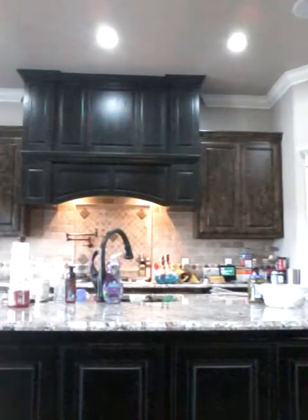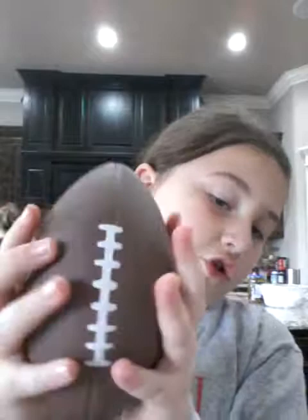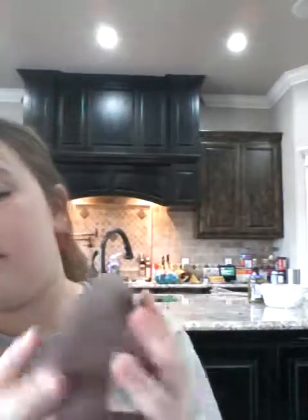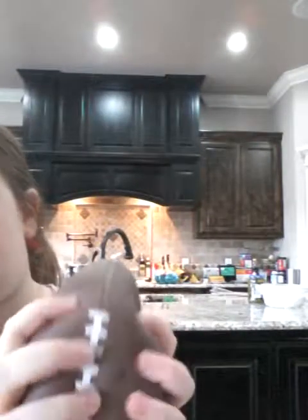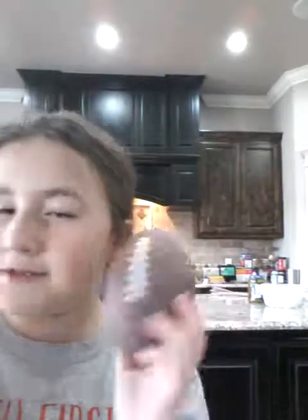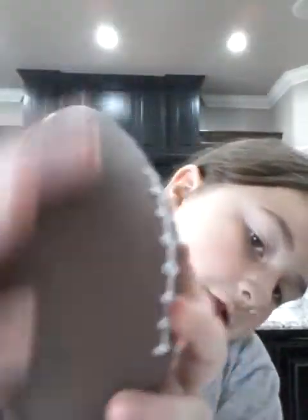My sixth favorite squishy is going to be my football. It's just so cute and it's so squishy. I love the amount of slow-rising because then you could just keep on squishing it. So it's really fun to squeeze. And it doesn't really smell like anything — I would say it smells like footballs. And it does have the little dots. It feels good.